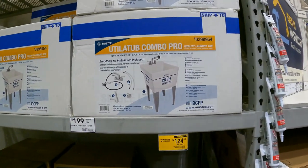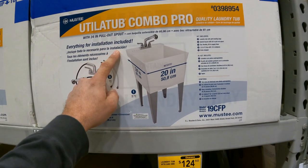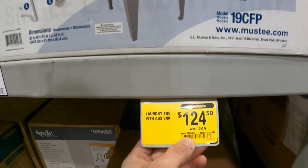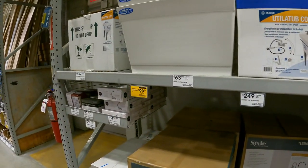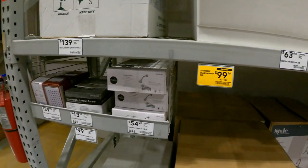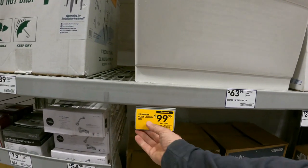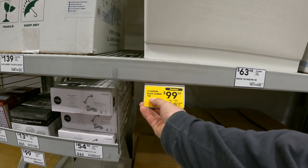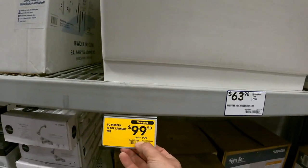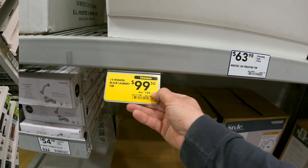Here are a few new things: the laundry tub with sink is down to $124.50 from $249 — item number 1694069. There's also just the tub itself, the modern black laundry tub kit. They don't have it on the shelf right here, but item number 3715306 is down to $99 from $199.